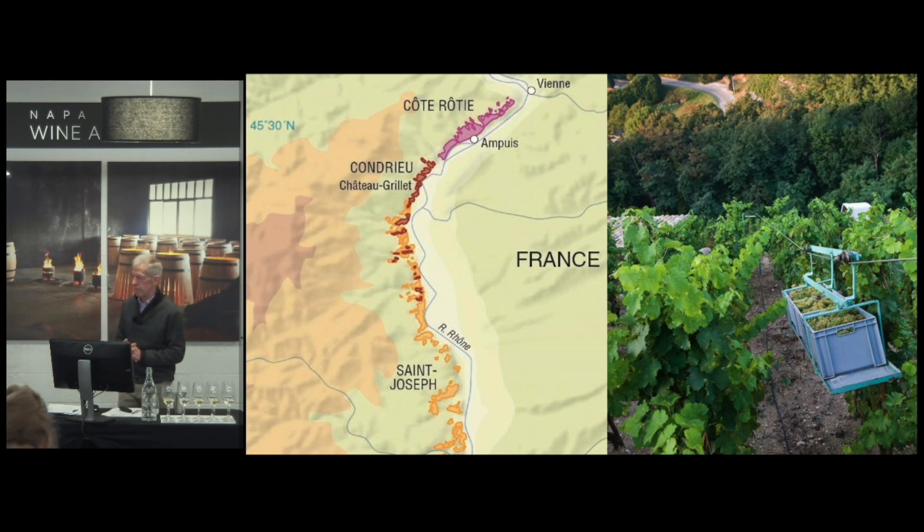This is a grape that is very finicky to grow. First of all, it's very susceptible to frost, and if it buds early it can suffer from frost. It also produces very low yields, and that's because it generally doesn't flower very well and set during fertilization.